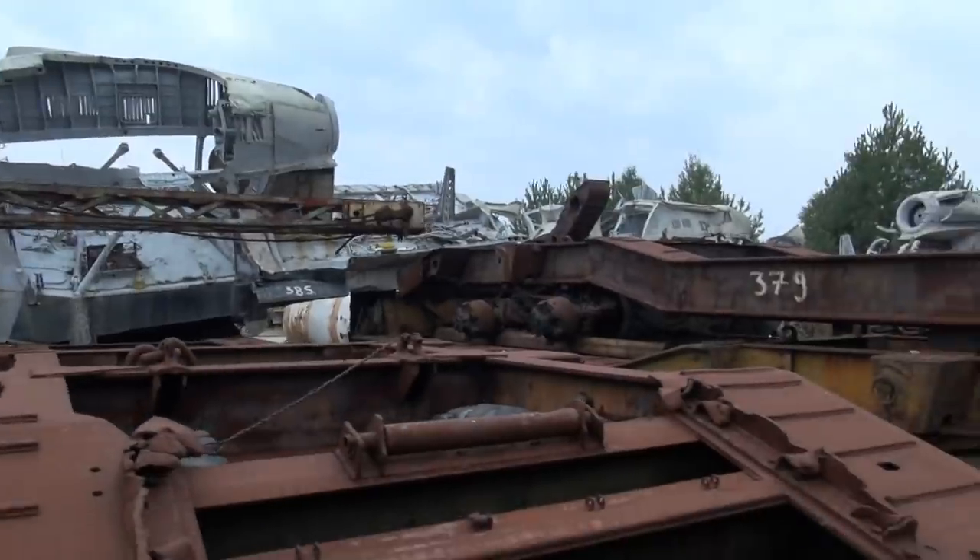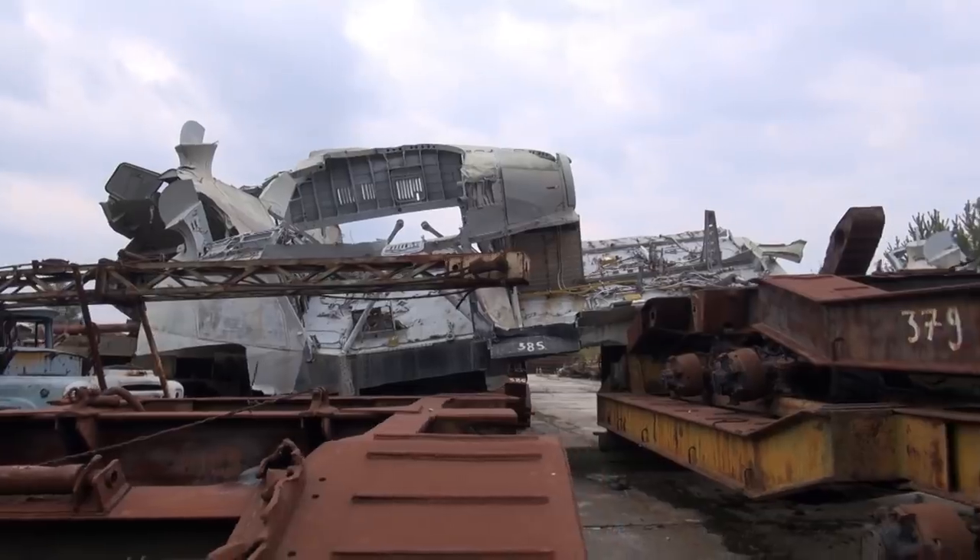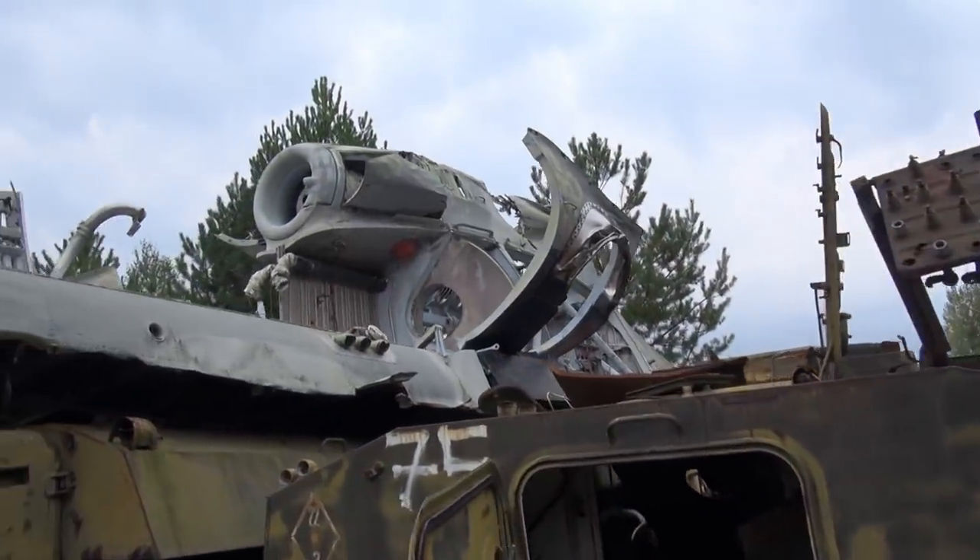More helicopter parts — you can see where the engine used to be. And even more helicopter parts.